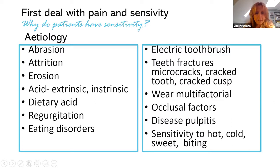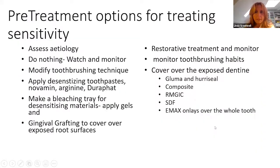We want to look at etiology: abrasion and attrition, erosion from acid damage, dietary acid, regurgitation, eating disorders — we need detailed medical histories. We look at toothbrushing habits: are they using an electric toothbrush causing major abrasion? Do the teeth have micro-cracks — are the incisal edges chipped and cracked? Do they have multifactorial wear, are they wearing occlusal splints, what diseases do they have including pulpitis? Asking about these questions is really key.